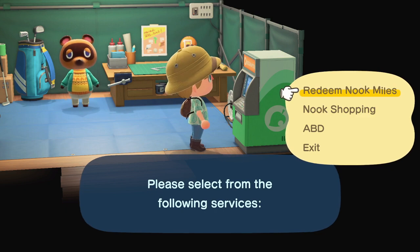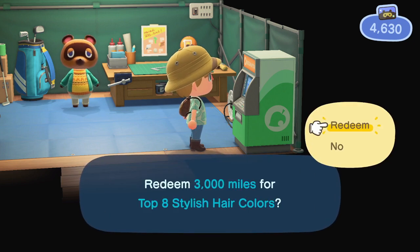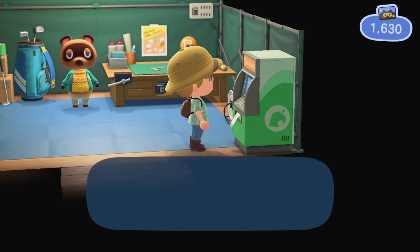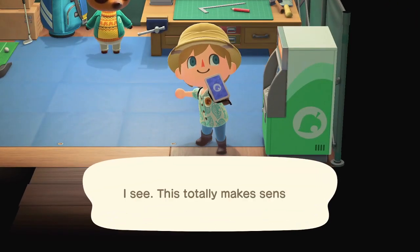First, you need to buy new appearances with Nook Miles, such as stylish hair colours. I'm redeeming this now with 3,000 Nook Miles from the ATM that's available in the services area. After you buy it, the order will print out and you'll instantly get it. That's generally how you unlock new hairstyles and such.